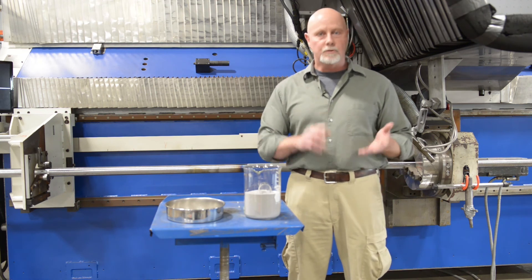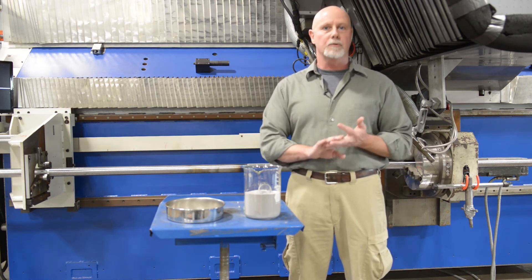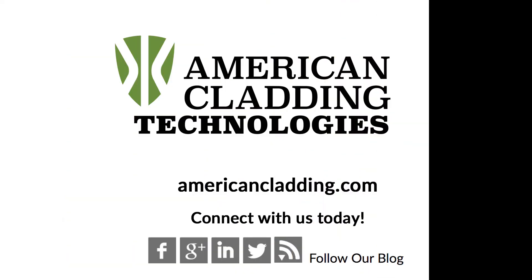Thanks for watching. I do hope this was informative, and don't hesitate to subscribe to our blogs at AmericanCladding.com. Thank you.